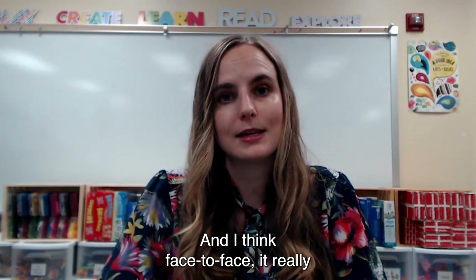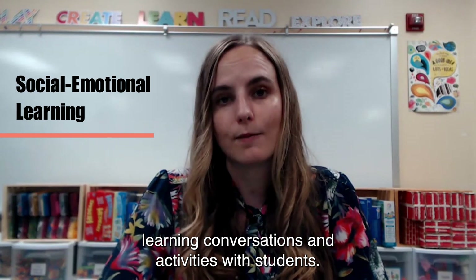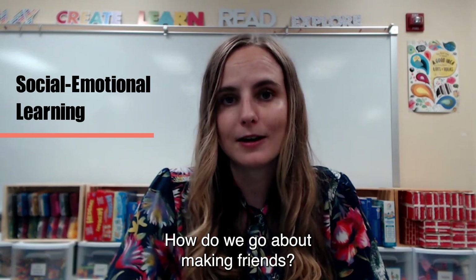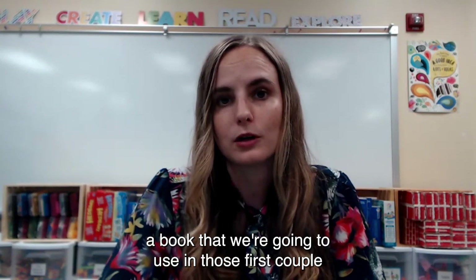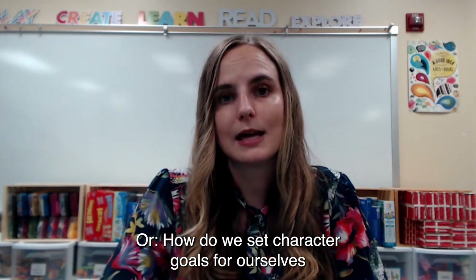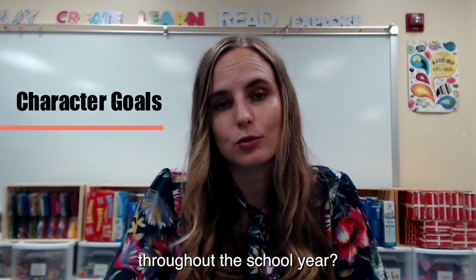I think face-to-face, it really lends itself to social-emotional learning conversations and activities with students. How do we be a good friend? How do we go about making friends, especially if this is a book we're going to use in those first couple days of school? Or how do we set character goals for ourselves so that we can be a good friend to our peers throughout the school year?